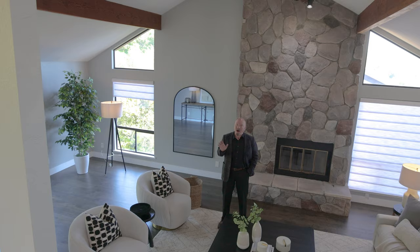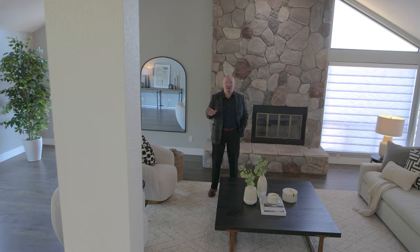Hi, this is John Woodruff with Athos Real Estate, and welcome to our newest listing: 22 Robin Hood Drive on beautiful Cherry Hill in northeastern Nevada, California.